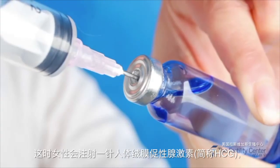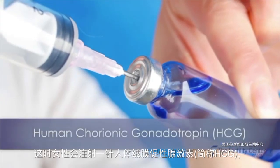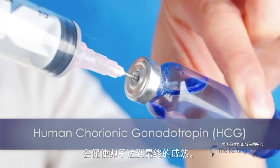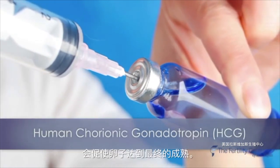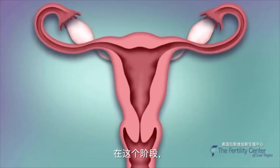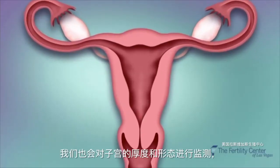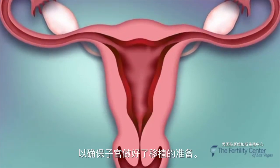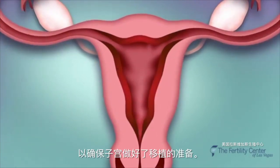At this point, an injection of human chorionic gonadotropin, abbreviated as HCG, is given, which will cause the final maturation of the eggs. Throughout this period, the thickness and appearance of the uterine lining will also be monitored to ensure the uterus is properly prepared for implantation.